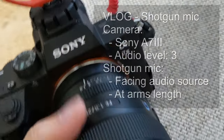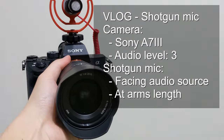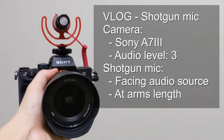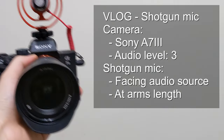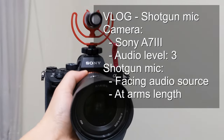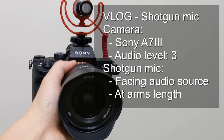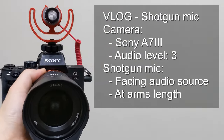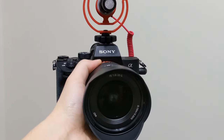This is the vlog-type setup with the VideoMicro doing the audio now. I've mounted it on top of my A7 III and I'm holding it at arm's length. This is the kind of audio you'd expect if you're using a shotgun mic in a vlog-style video. I've kept the audio levels the same for both the lavalier and shotgun setups so you can get an understanding of what each sounds like.